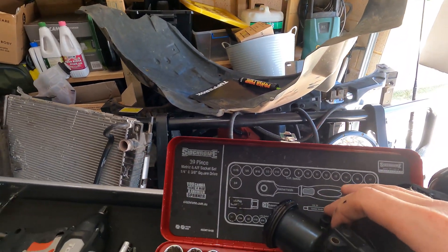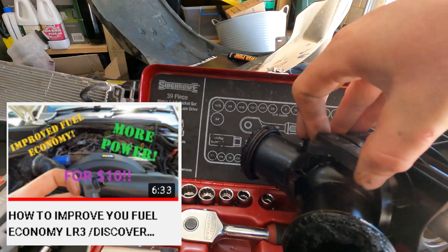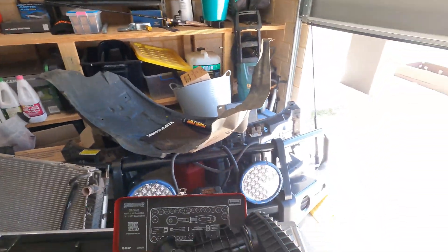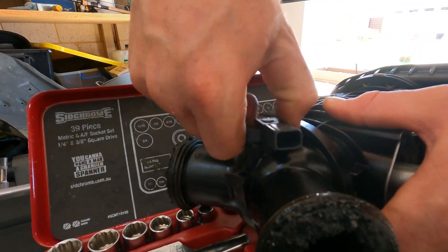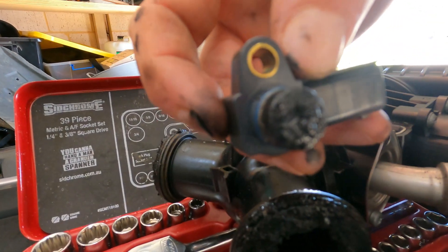Now, as I mentioned in my fuel economy video, this is your MAP sensor here — it reads your boost. And I can tell you now, this has never been pulled out. This is what reads the boost pressure coming into your engine and in turn tells the ECU about fuel and all that, so see how dirty that is.